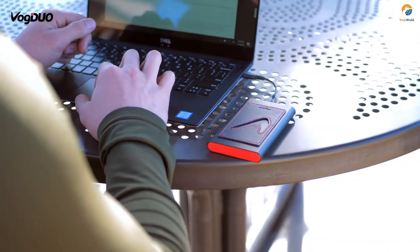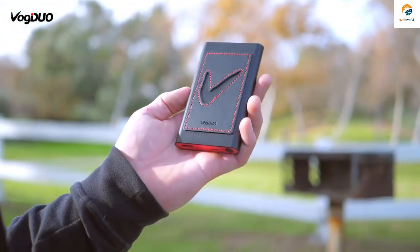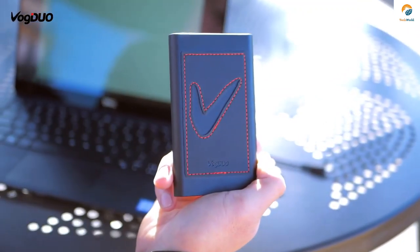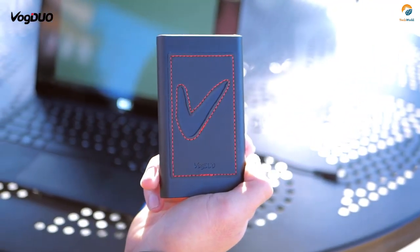For a fast charge of up to 18 watts, there's only PowerGo by Vogue Duo. Synonymous with style and quality, Vogue Duo has been a trusted name in creating innovative and stylish charging solutions.